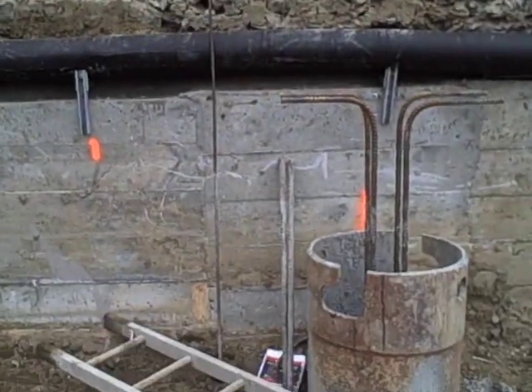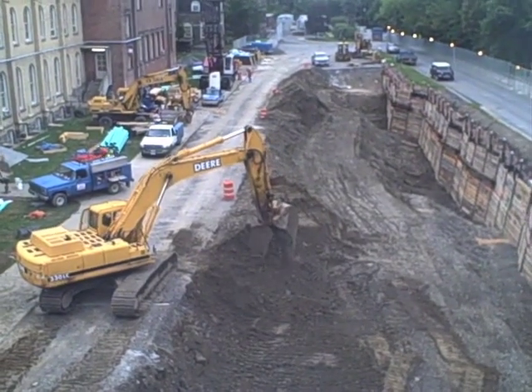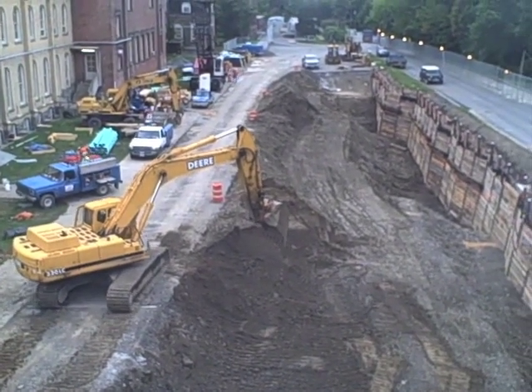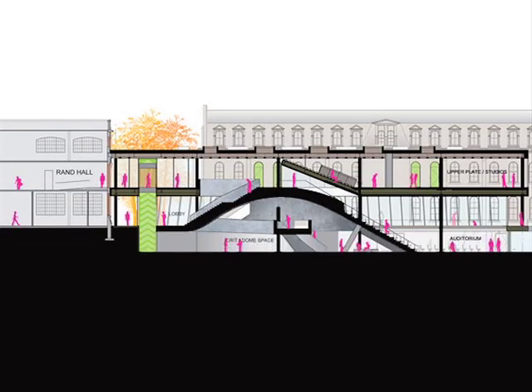Once the adjacent building foundations have been underpinned and retaining walls have been put in place, the site is more fully excavated. This excavation is fairly substantial since a good deal of Milstein Hall is located below grade.